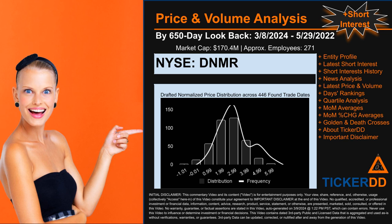As always, this auto-generated video is for entertainment purposes only. No warranty, guarantee, or factual assertions are stated, marketed, or sold in this commentary video, which can contain errors. Never use this video to influence or determine investment or financial decisions. Review the important disclaimer at the end of the video.